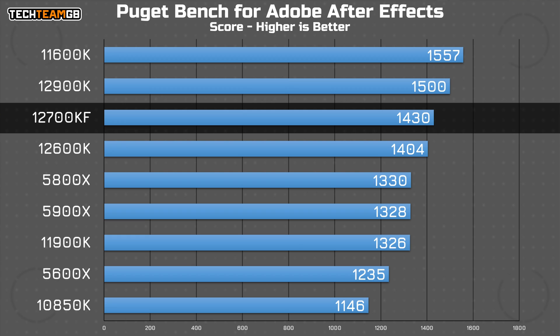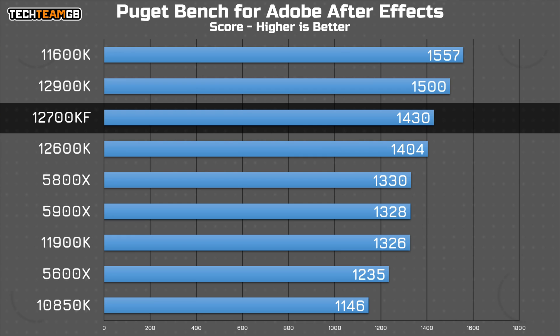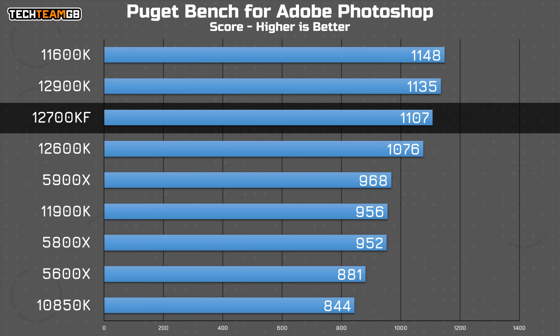After Effects has a more sizable lead over everything else, save for the 11600K, which I still can't really explain. But the 12700KF and the 12900KF scores are actually incredibly close together, which shows you the sort of diminishing returns of getting a higher-end chip, at least in After Effects. Finally, in Photoshop, it's a similar story, with the newer 12th gen chips holding a solid lead over most everything else.